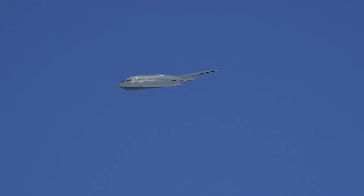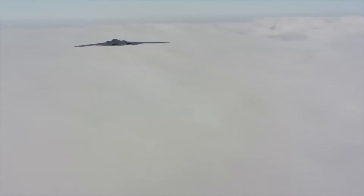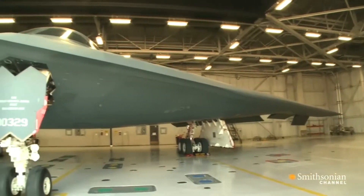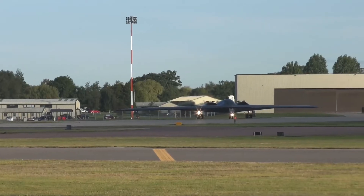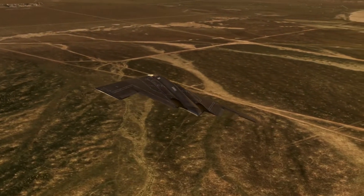In today's video, we look at the extraordinary power of the B-2 Spirit Bomber. With its remarkable outlook, this aircraft is said to be wider than it is long. It flaunts over 52 meters in wingspan, which trumps the size of the entire bomber, known to be about 21 meters in length.